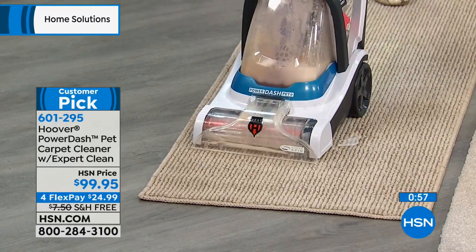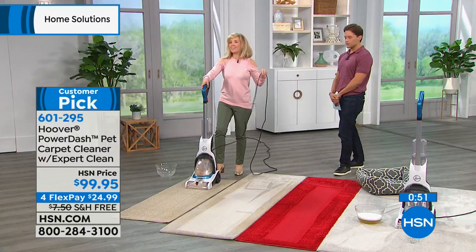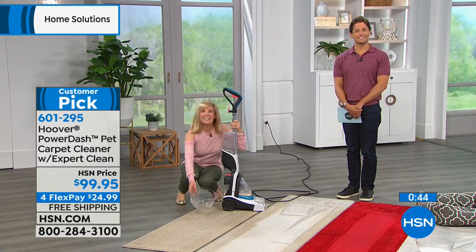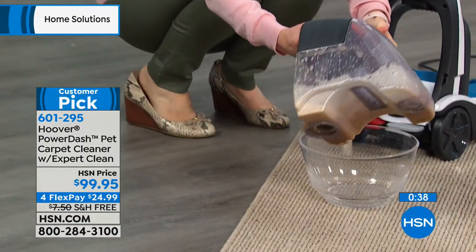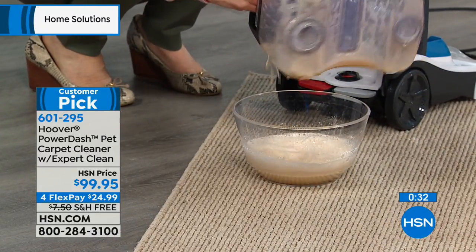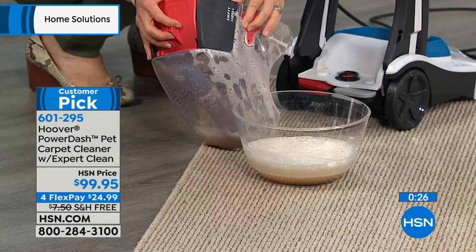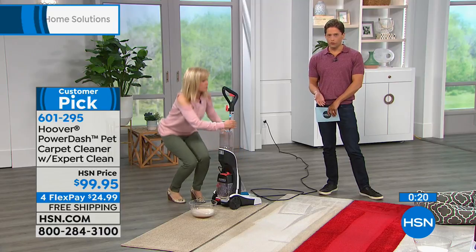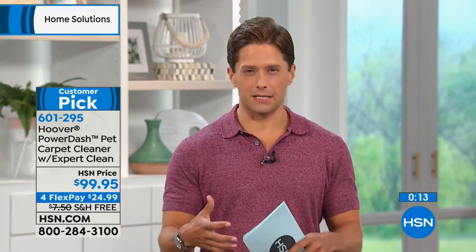We've got only a minute to go in our presentation, but we want to say hi to Maria calling from New York. Good afternoon, Maria. She says she just turned the TV on, saw this machine, and cannot wait to bring it to her home. Her question is whether she can use any kind of cleaner like Pine-Sol in it. We recommend Hoover cleaning products because the unit's been tested with those. You use Hoover cleaner, your Hoover warranty is intact. They can't guarantee that some other cleaner won't cause a problem with the system.